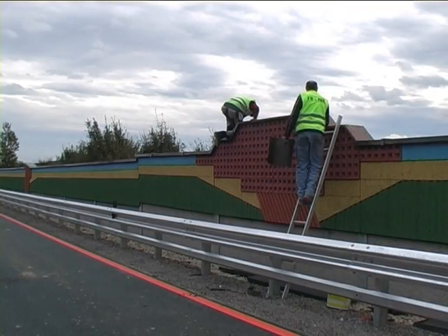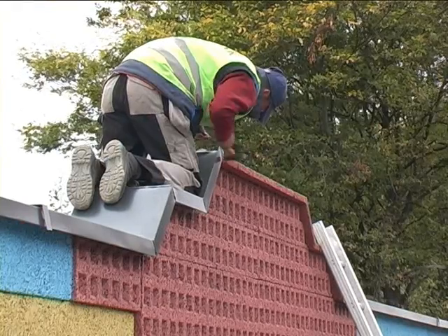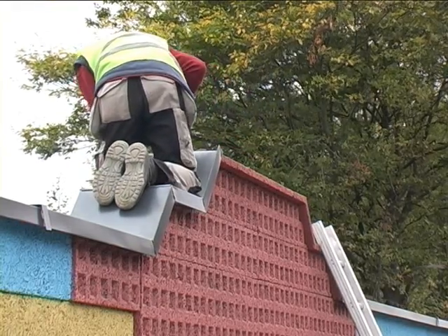After the panels have been inserted on the pillars, a cover plate is installed, and an upper closing element is attached with an overhang on both sides of the panel.